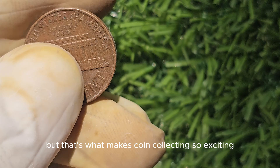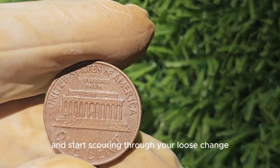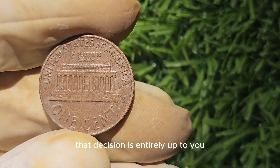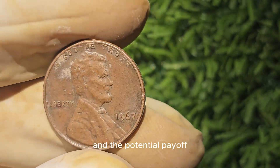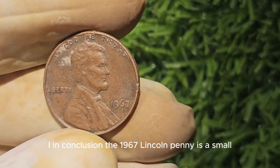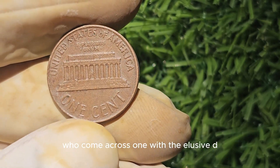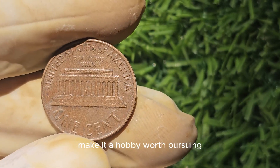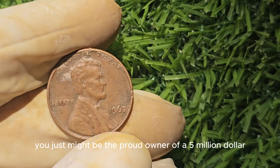But that's what makes coin collecting so exciting — you never know when you might stumble upon a hidden treasure. Should you rush to your piggy bank and start scouring through your loose change in search of a 1967 Lincoln penny with the D mint mark? Well, that decision is entirely up to you. The thrill of the hunt and the potential payoff make it a fun and rewarding hobby. The 1967 Lincoln penny is a small but mighty coin with the potential to hold immense value for the lucky few who come across one with the elusive D mint mark. Keep your eyes peeled — you just might be the proud owner of a $5 million penny.